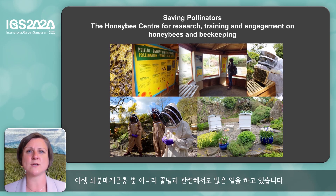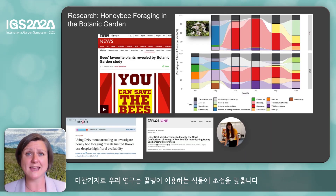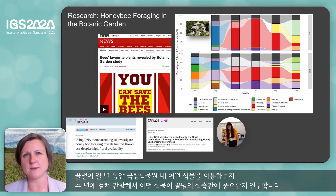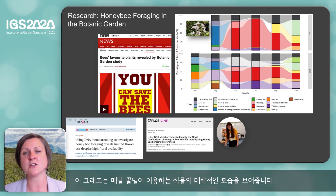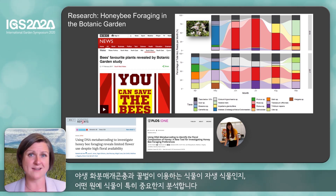As well as wild pollinators, we do lots of work on honeybees and we are developing the Honey Bee Centre for research, training and engagement on honeybees and beekeeping. The research that we do again focuses on the plants which honeybees use. Within the Botanic Garden, we look at what plants honeybees are using throughout the year and we look at this over multiple years to really understand what plants are important within the honeybee diet. With both our wild pollinators and our honeybees, we can look at whether those plants are native to the area or whether there are certain types of garden plants which are particularly important.